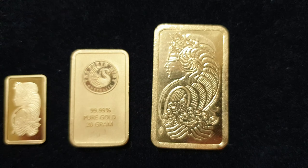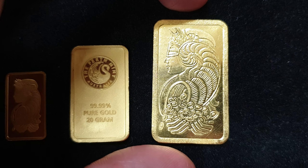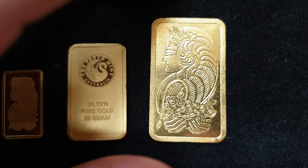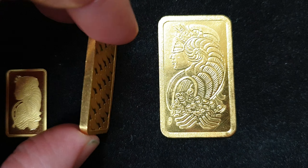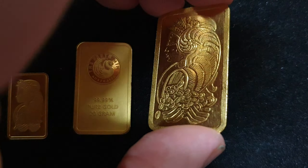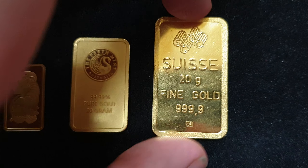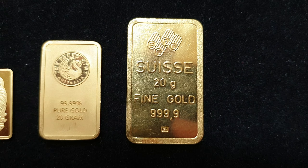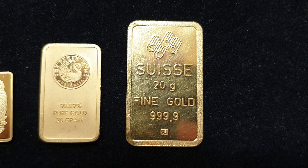Lot number three — you can see it is definitely PAMP Swiss, so it's another Lady Fortuna. It looks like a larger one, but check this out — it is thinner. It is much thinner than this 20 gram Perth Mint bar. And because it's thinner, it is also a 20 gram minted bar. So a 20 gram — not one ounce, definitely not one ounce. You can see right here, 20 grams of PAMP Swiss Lady Fortuna minted gold right there.